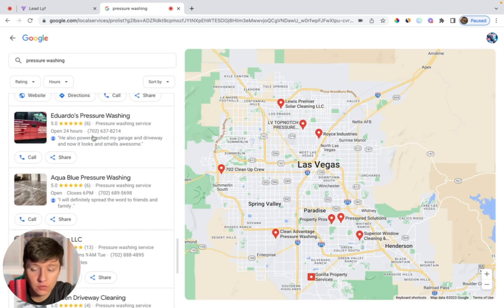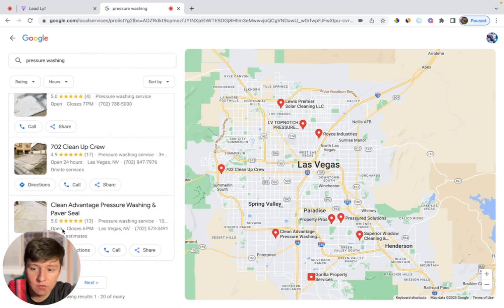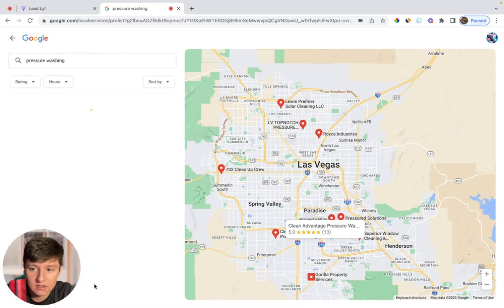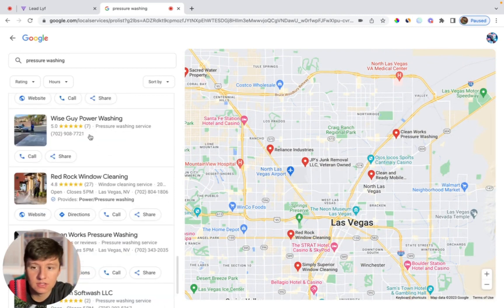As you can see here, these guys don't have a website, either do these guys, these guys don't have a website, these guys don't have a website. You could click on next and as you can see there are a lot of businesses who are missing websites. These are all businesses that we can call up and pitch our software to. When you're creating your offer, just remember that all they care about is getting more leads and making more money.